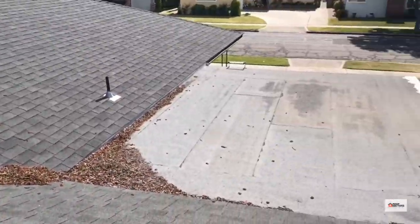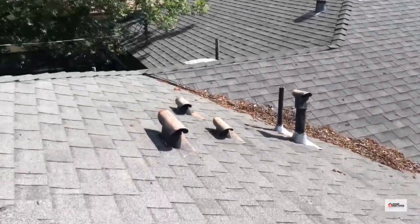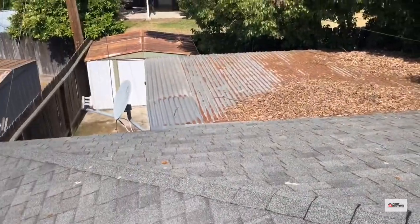We're on a newer composition roof in Fresno, California. It's actually in pretty good shape — they did a nice job of the install.